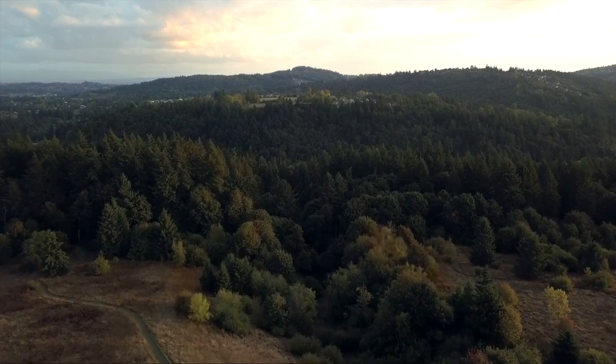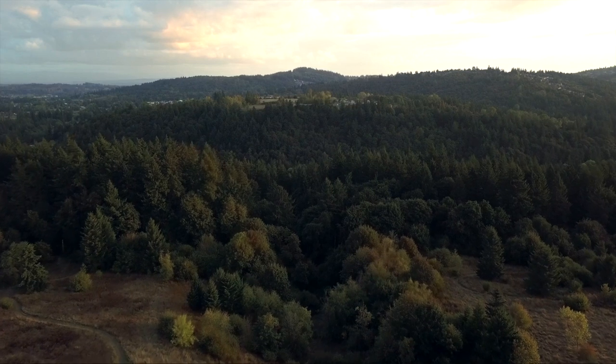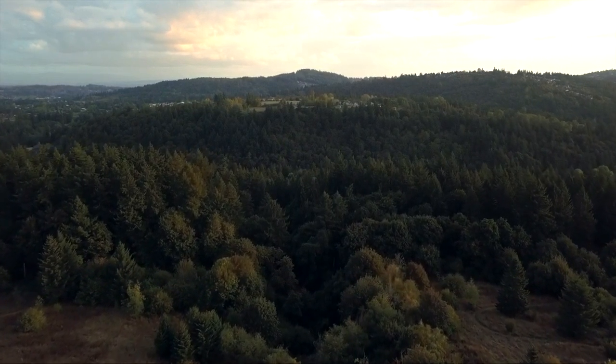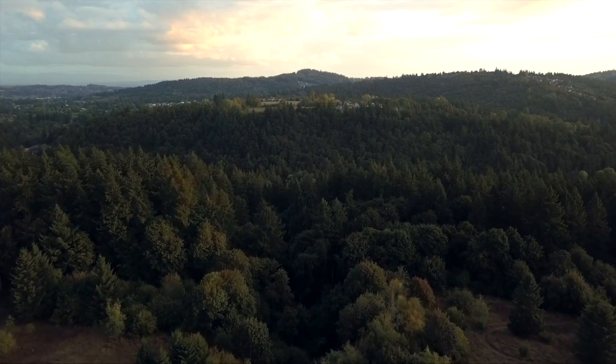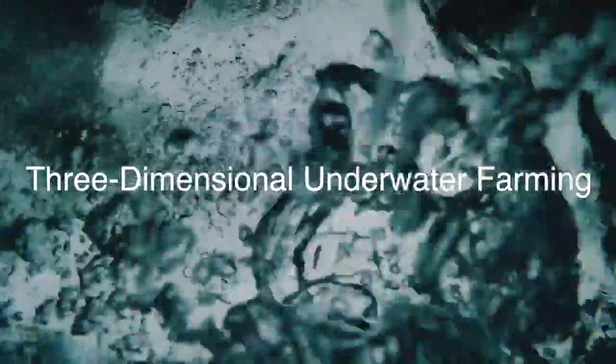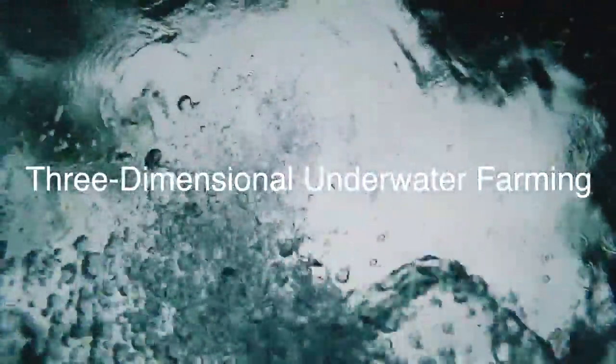So why is it that the next generation of farming is vertical, if it won't help us fight climate change and can't produce all the necessary crops? Well, this is where it starts to get really interesting. There's something called three-dimensional underwater farming that could replace forests as well as a big chunk of our agricultural land — which sounds great.